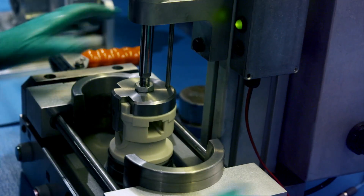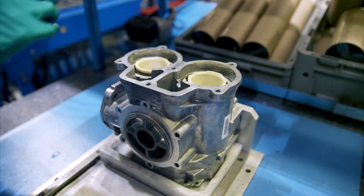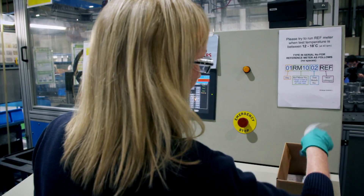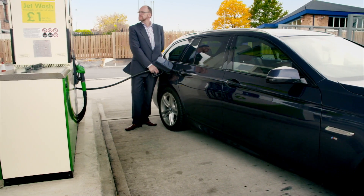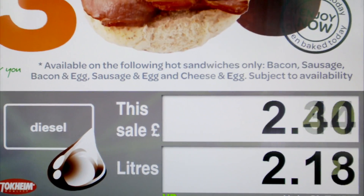Carol ensures the seals on the pistons are undamaged and fits them in the meter body. She then calibrates it to check it is accurate. Inside the pump, the meter goes to work when you fill up your car.